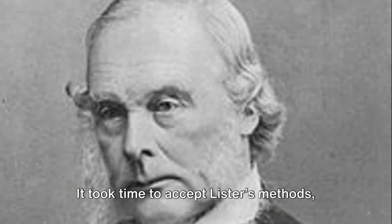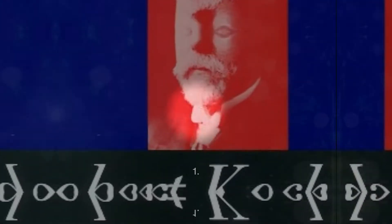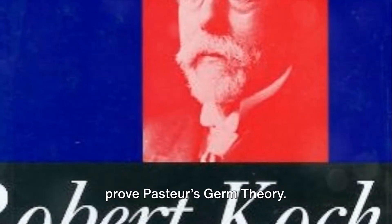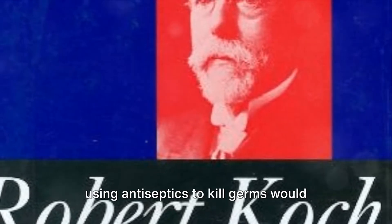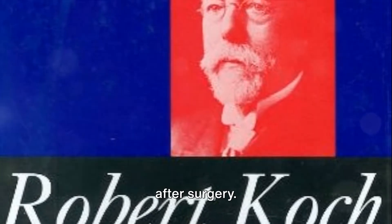It took time to accept Lister's methods, but by the 1880s antiseptic surgery was the norm in Britain. Koch's work on bacteriology had helped to prove Pasteur's germ theory — that germs cause disease, and therefore using antiseptics to kill germs would prevent infection and disease during and after surgery.